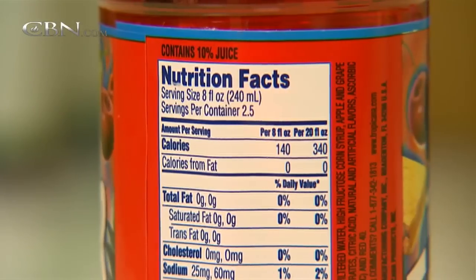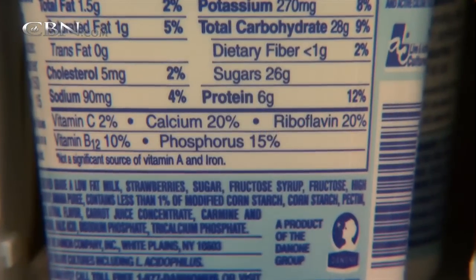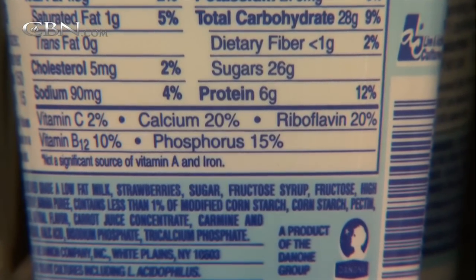Those nutrition facts you see on food labels on nearly every package in grocery stores soon will be getting a new look. The changes will emphasize the number of calories with larger, bolder type, and for the first time they'll also show whether foods have added sugars.